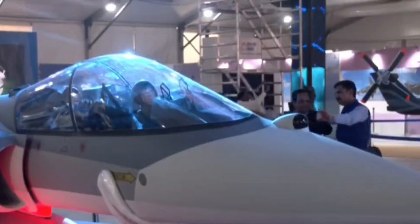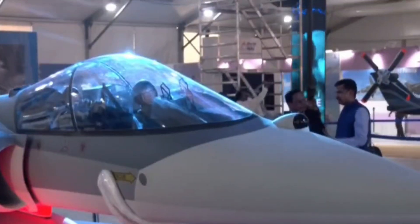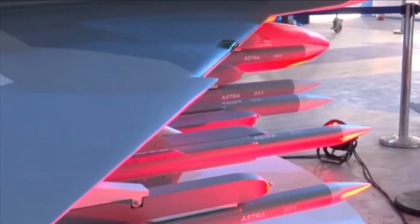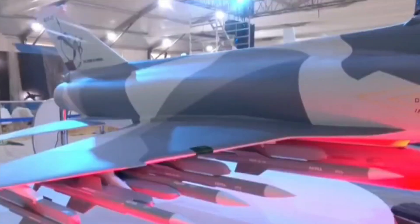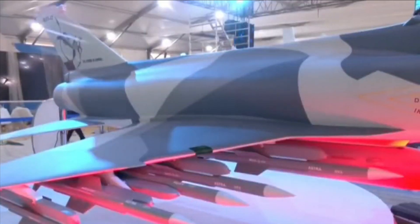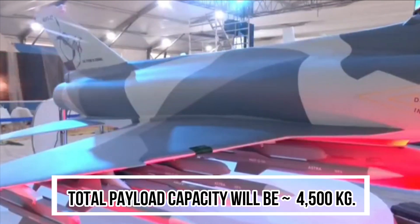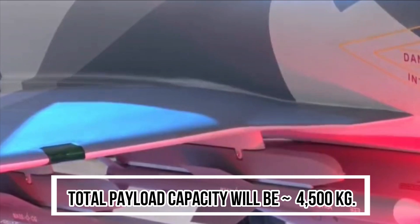Looking at the weapons carrying capacity of HLFT-42, it is going to be truly mind-blowing. The aircraft is going to have 11 hardpoints and will be able to carry 10 BVR missiles, 2 close combat missiles, and 1 bomb at the centerline. Its total payload capacity will be in excess of 4,500 kg.